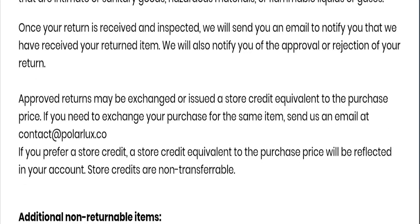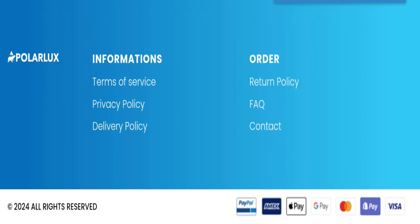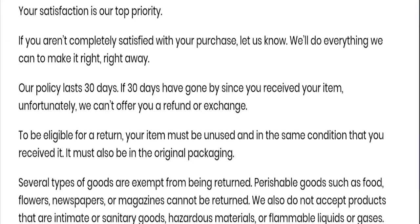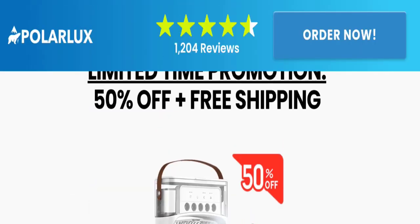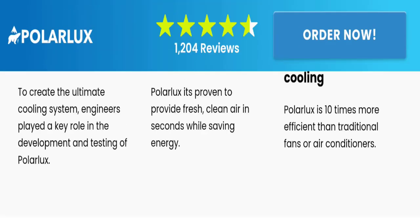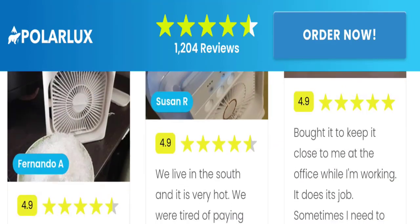However, no social media accounts are mentioned on this website. Regarding their policies, they mention a 30-day return policy. As for Polar Lux customer reviews, there are no genuine customer reviews or ratings mentioned on this website, which is a big negative point.